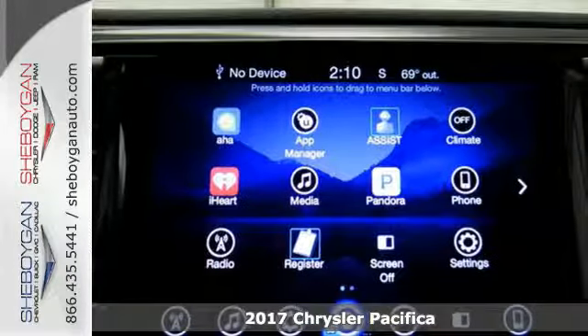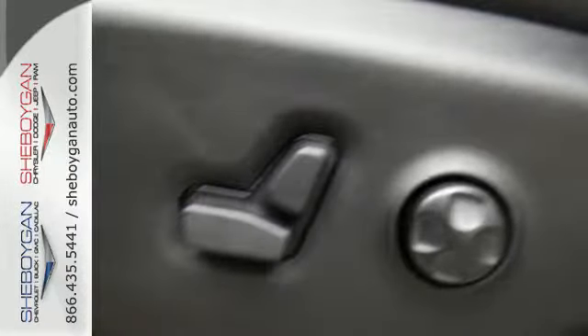Stow & Go seating gives you incredible flexibility and best-in-class cargo volume without removing seats.